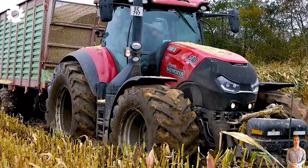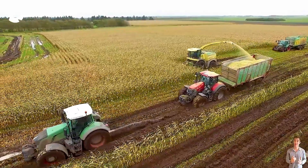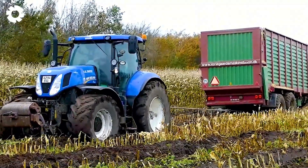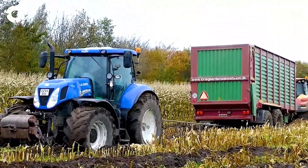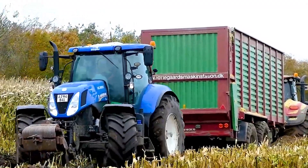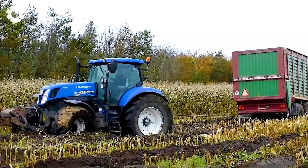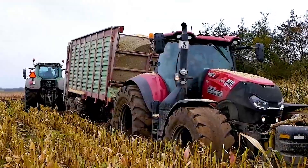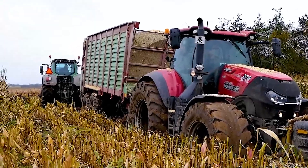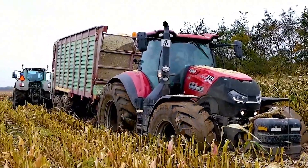The Case IH Optum 300 encounters trouble in the middle of the cornfield, getting stuck deep in the thick mud. The wheels spin wildly, mud flying everywhere — a heart-stopping moment of tension. If you found this scene thrilling, drop a number one comment and join us as we explore the world of agricultural machinery at a whole new level.